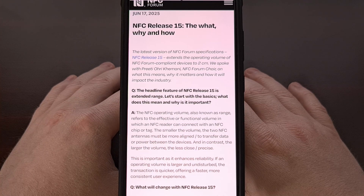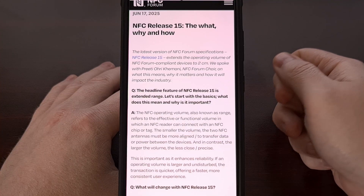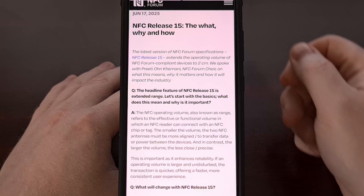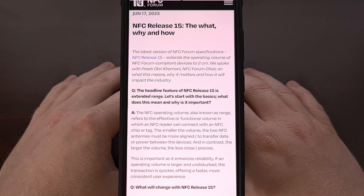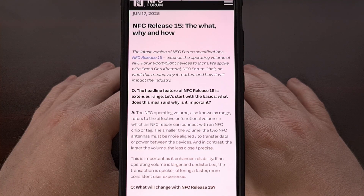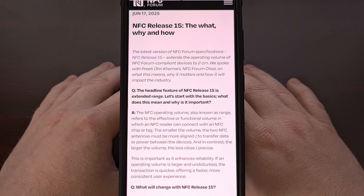Have you ever gone to scan something with NFC using your smartphone only to have it display a connection error? This results in you having to tap the phone to that object multiple times in an attempt to process, but for most of us this is actually due to a distance issue, and NFC Release 15 is said to resolve that later on this year. So let's go over how NFC works now and what will be changing in this newly announced update.